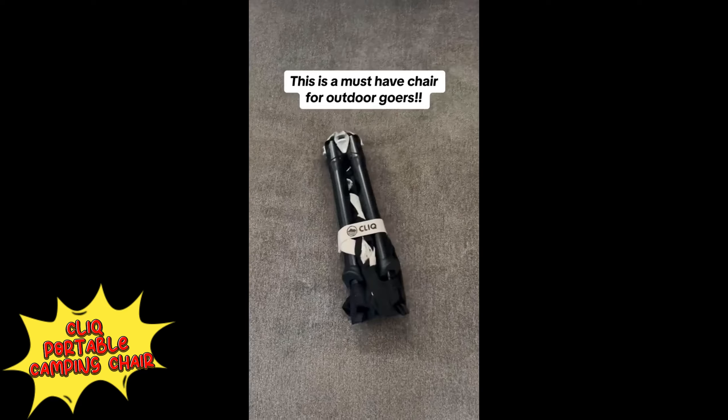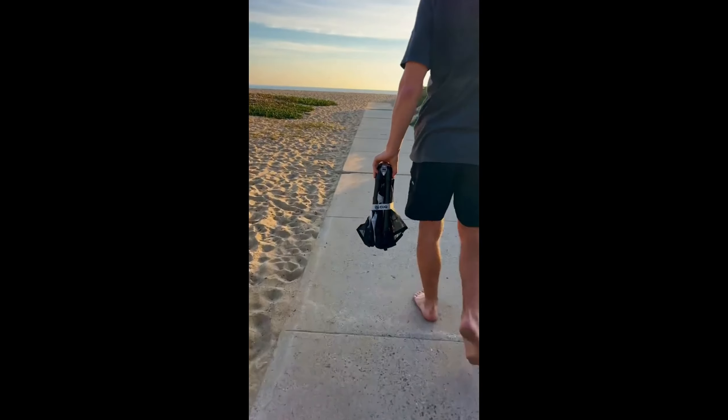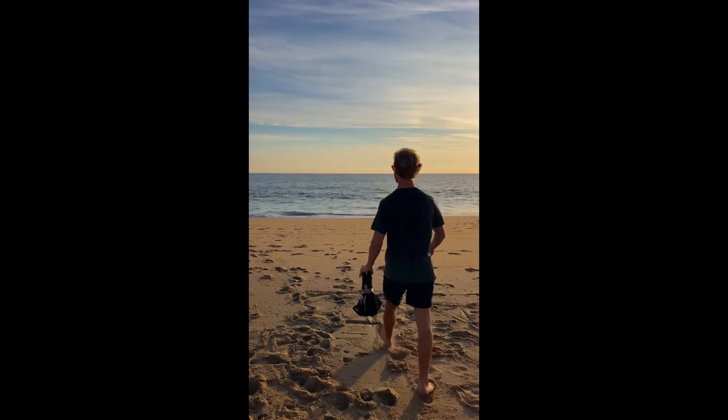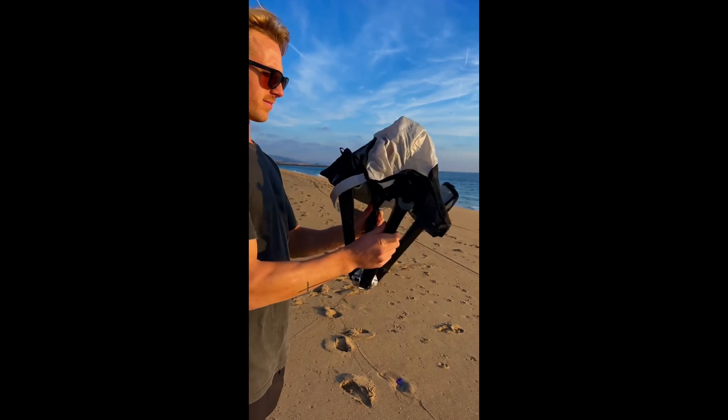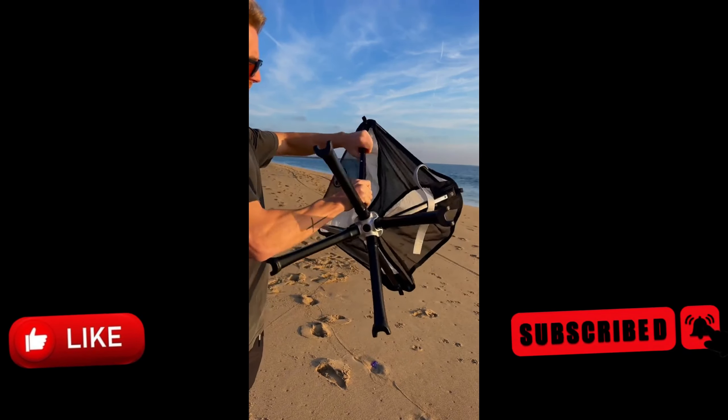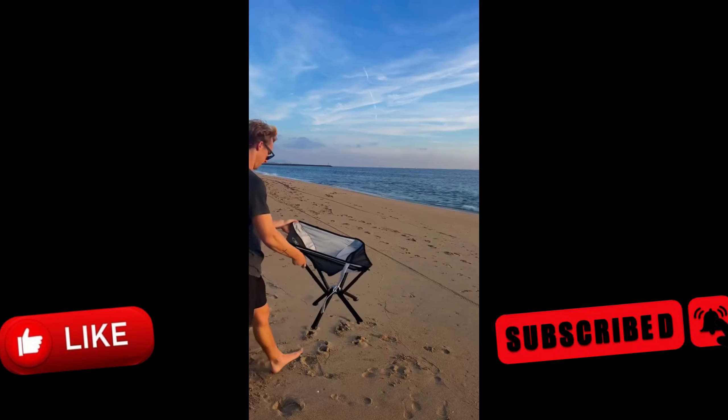CLIQ Portable Camping Chair. The CLIQ Portable Camping Chair is ultra-compact, fitting in your hand while supporting up to 300 pounds. Lightweight and easy to carry, it collapses to the size of a water bottle, perfect for any adventure. With a quick one-click setup, you're ready to relax in seconds.